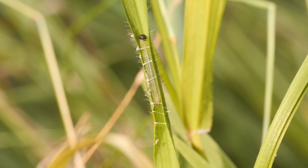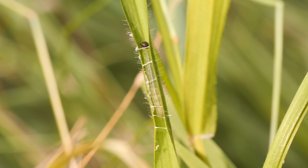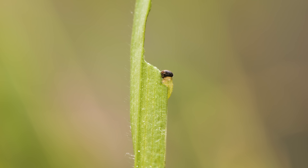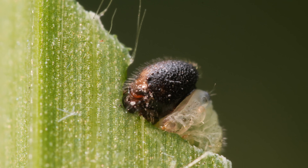A grass skipper caterpillar tucks into its shelter to hide from weather, parasites, and predators, like paper wasps. When it's hungry, it ventures out for some fresh grass — like a nearby blade or even the end of its own house.